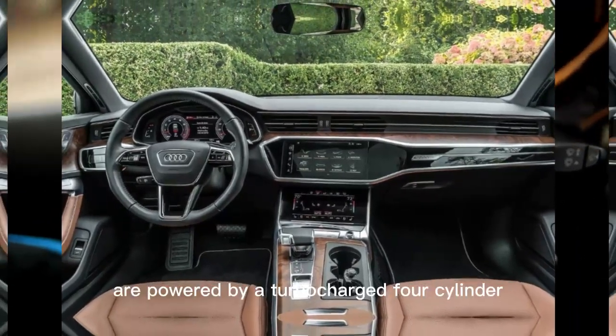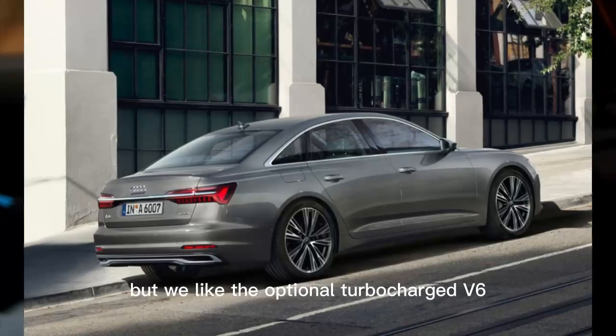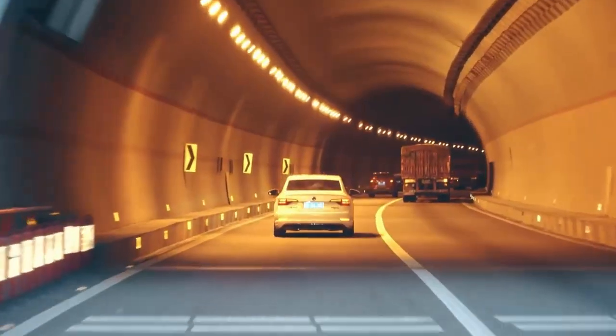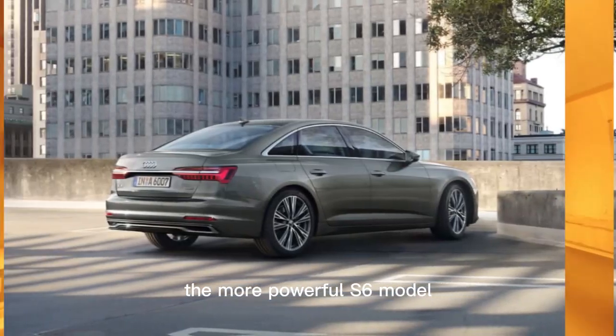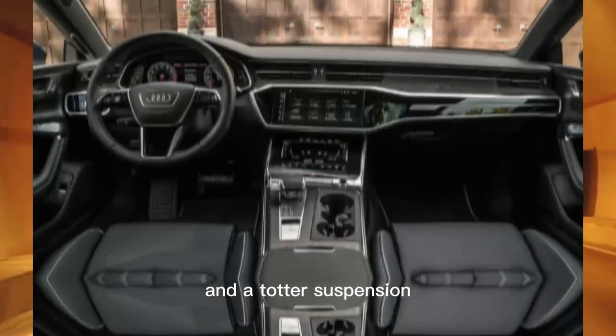Entry-level models are powered by a turbocharged four-cylinder, but we like the optional turbocharged V6, which makes a potent 335 horsepower. The more powerful S6 model, reviewed separately, livens things up with 444 horsepower and a tauter suspension.